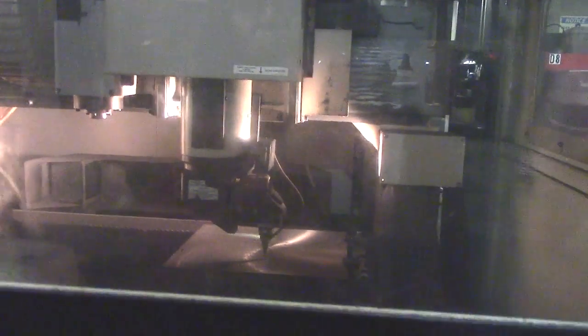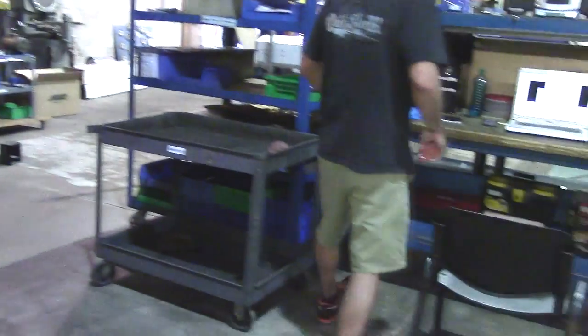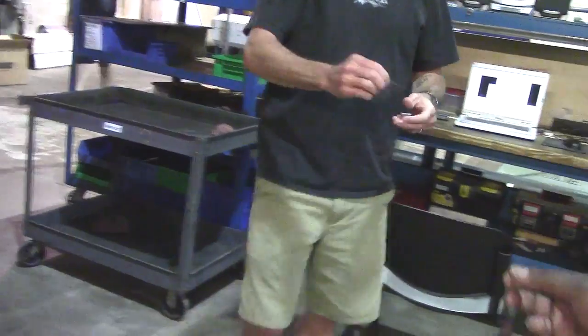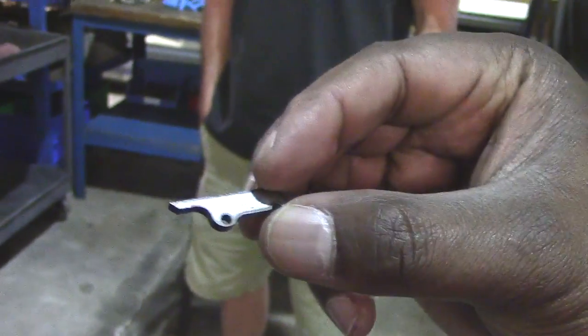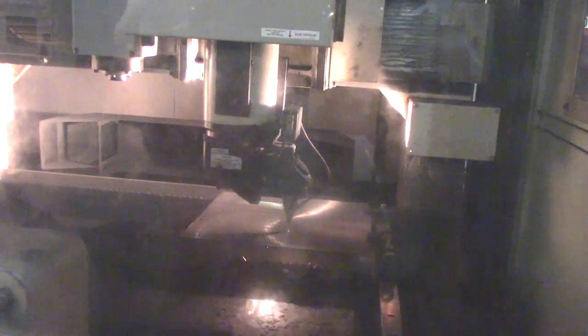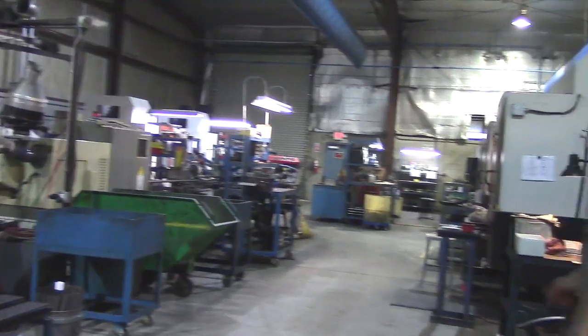Mark, how you doing man? What are you cutting out in there? P11 extractor. So that's what's getting cut out — the extractor from the P11. Can you see that?